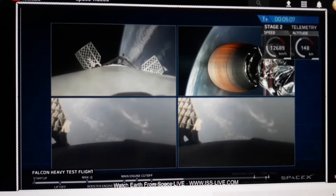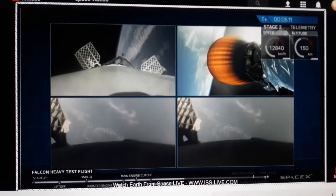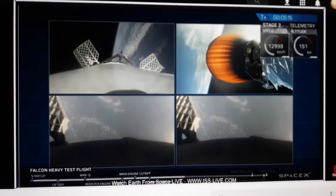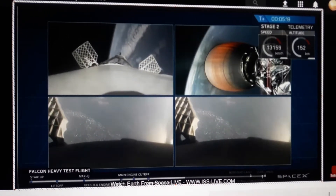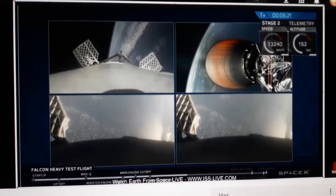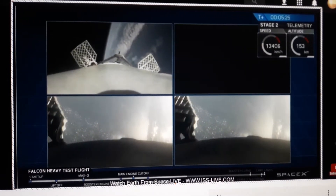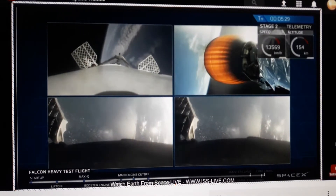Recapping all the great things you just saw: a successful liftoff from the pad, successful booster separation — you can see the center core — and successful stage separation. You can see the MVAC engine lit up. Then beautiful shots of Starman chilling in the Tesla Roadster.